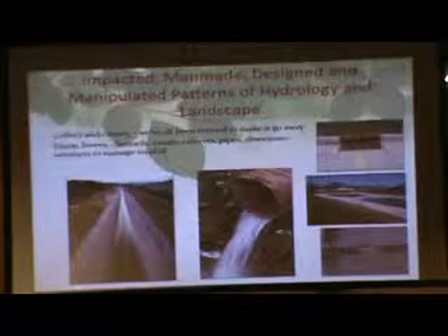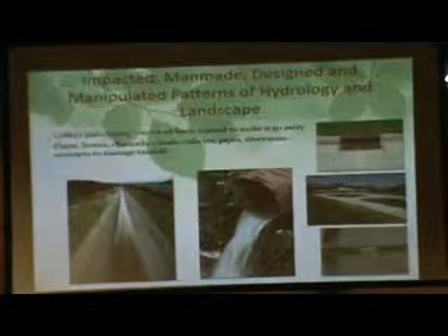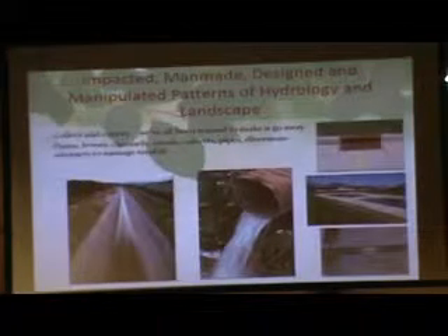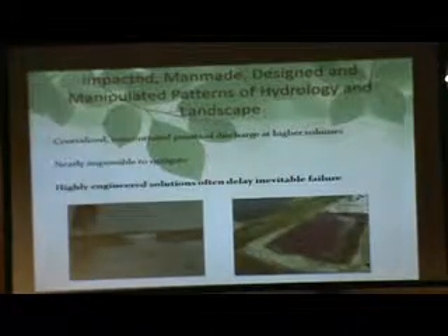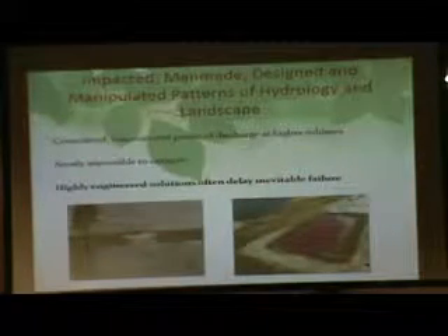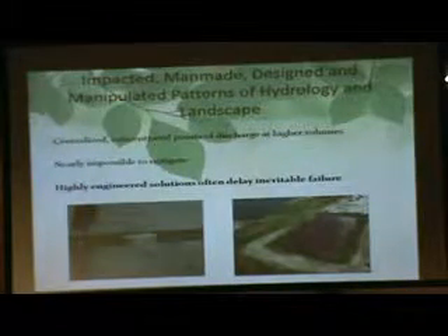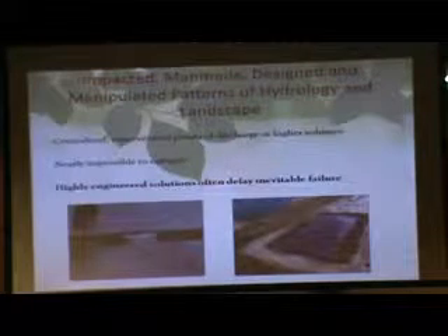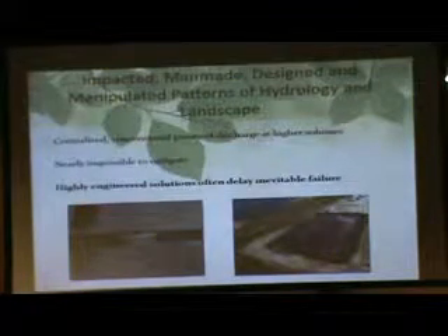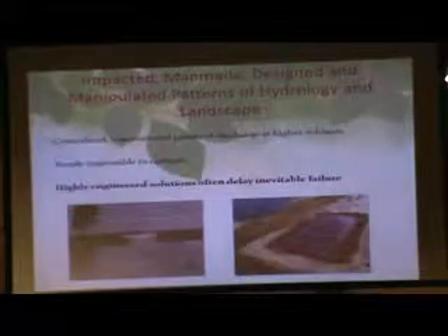The levees along the Mississippi are a highly engineered system — they fail, and they fail again, costing billions and billions of dollars. On the right is a manure lagoon for a concentrated animal feeding operation — essentially a large well for liquid manure. Is that really a long-term solution and a good use of our water resources? There's probably not a big upside except mass production of milk and meat.